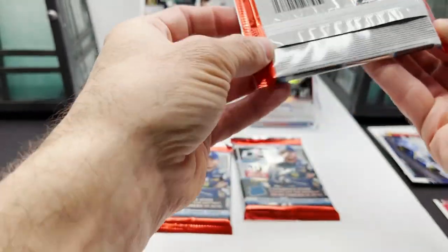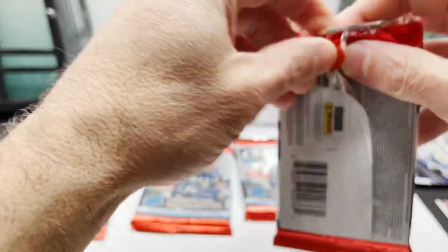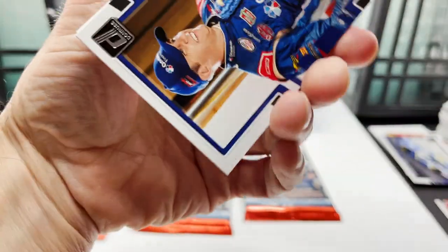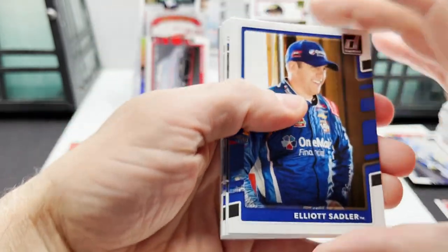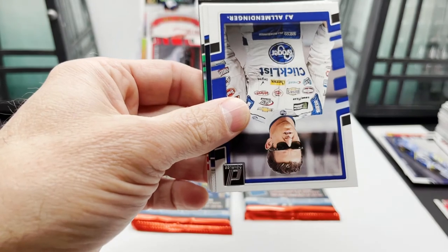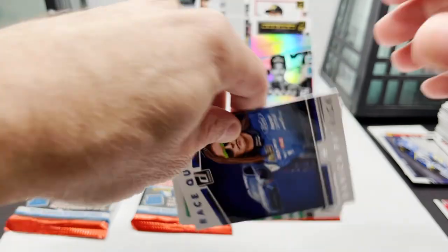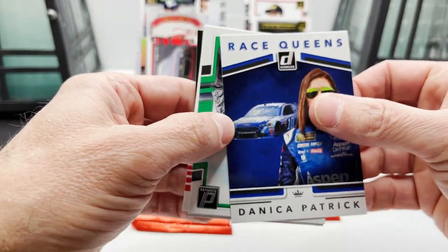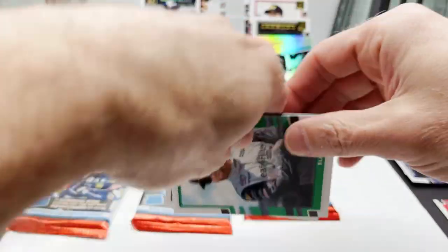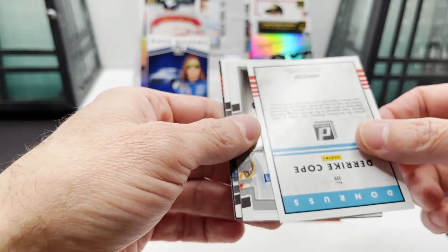Four packs left. Coming at you with Elliott Sadler, then we got Casey Cain Race Kings, AJ Allmendinger, and Danica Patrick Race Kings — Race Queens, pardon me. Behind it is Blake Koch. Now I got Derek Cope something else — that's gonna be out of 499.